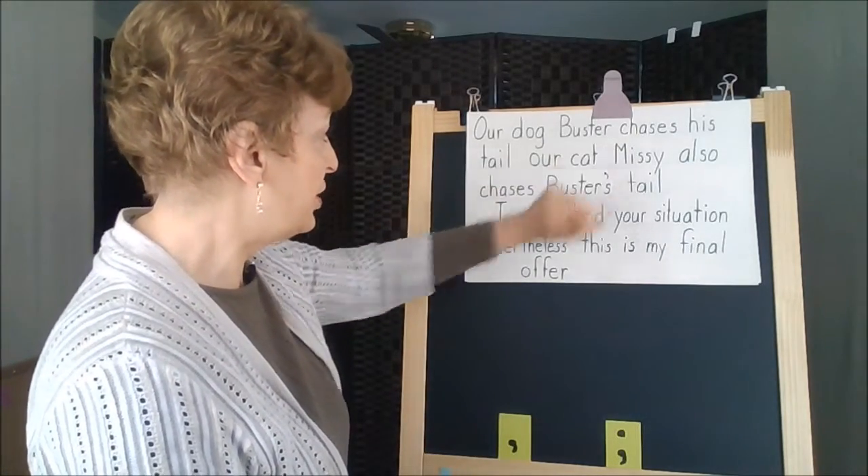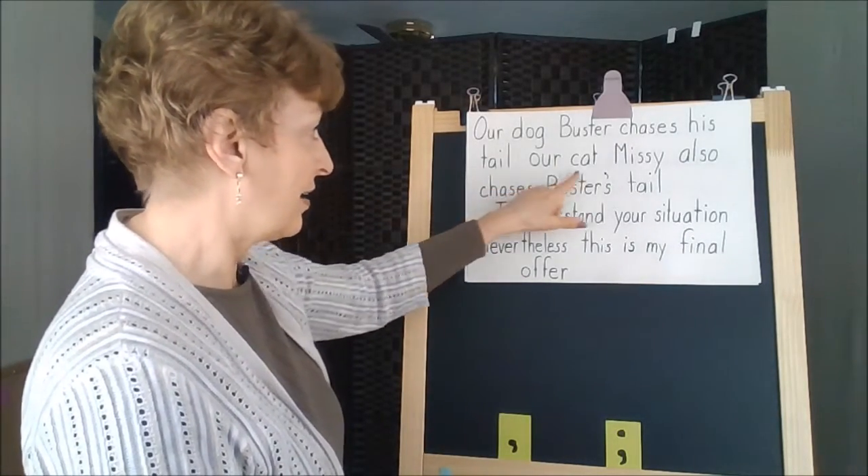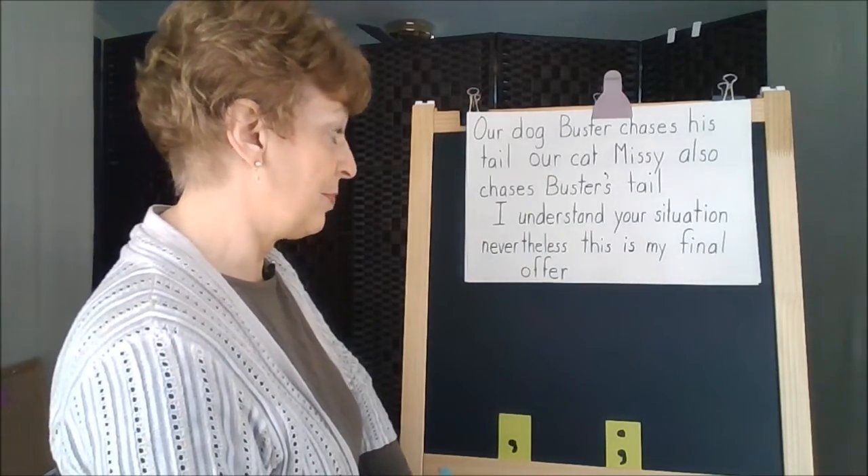Our dog Buster chases his tail. Our cat Missy also chases Buster's tail.